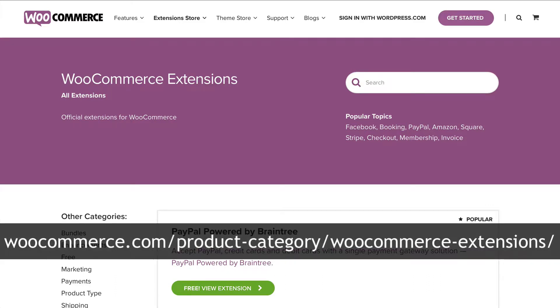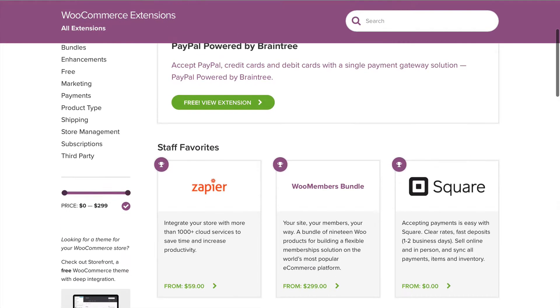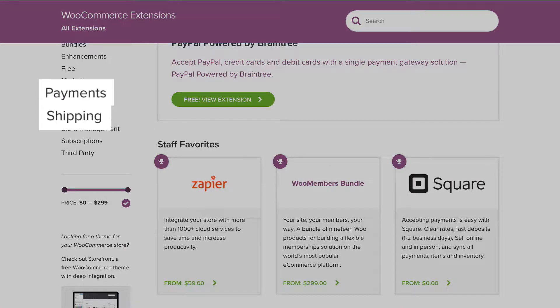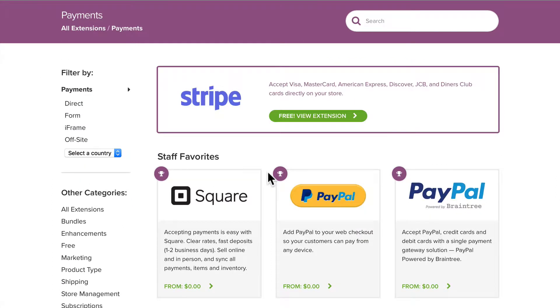If you head over to the URL that's on the screen, you'll end up at WooCommerce.com/product-category/woocommerce-extensions. Two of the most useful categories in the plugin area are payment gateways and shipping methods. If we click on payments, it's going to take us to the payments plugin section. We installed Stripe earlier on in the course.